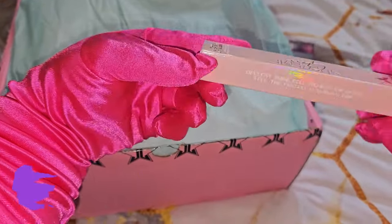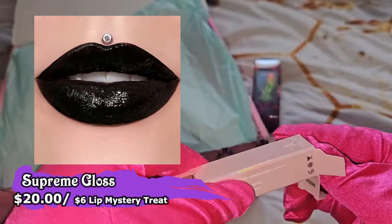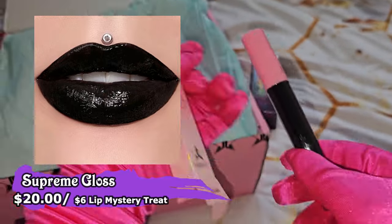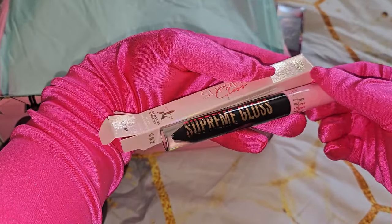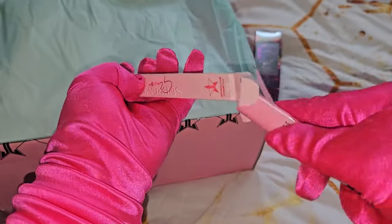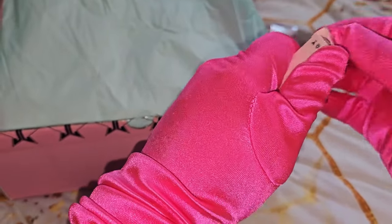First we have the Supreme Gloss in the shade Weirdo — love that! I thought this was already sold out. Oh wait, I think it's the Velour Liquid Lipstick. This goes so well for Halloween or any gothic look — yes, this would be so good.